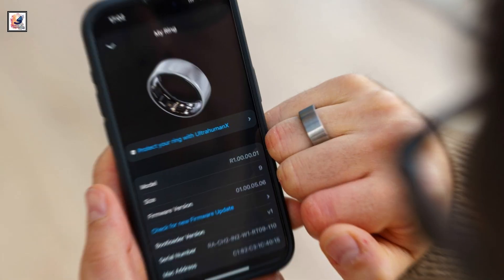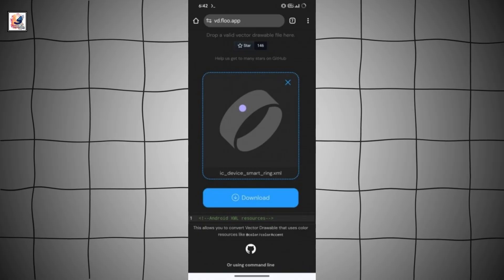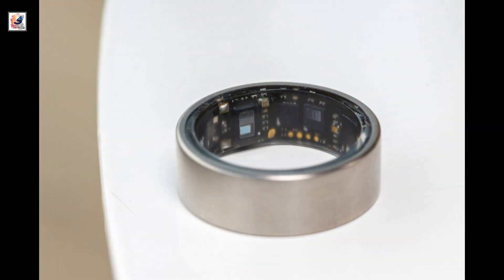The Samsung Find App has revealed a few more details about the Ring. It will have a lost mode, which will let you make the Ring blink via an LED light in order to find it.